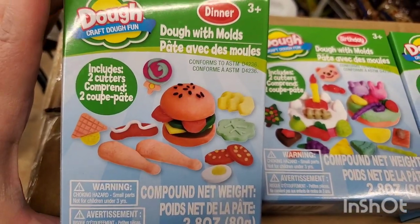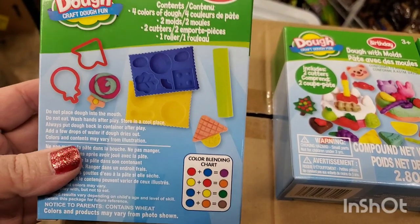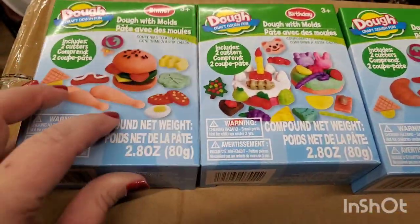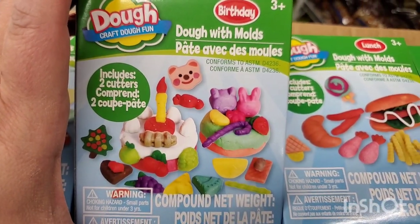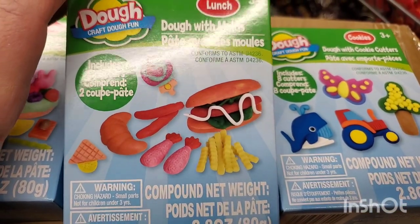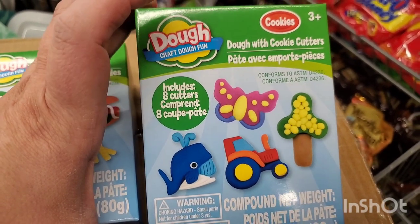How cute are these — these are new Doe Crafting Fun, the play-doh dupes. You get two cutters and two little play-dohs. It does have a color chart so the kids can blend colors. This one is called Dinner, this one is called Birthday, this one is called Lunch — I guess you can have hot dogs for lunch and burgers for dinner — and this one is called Cookies.